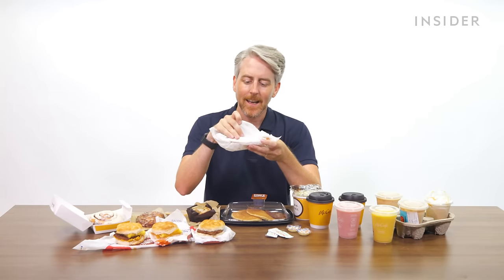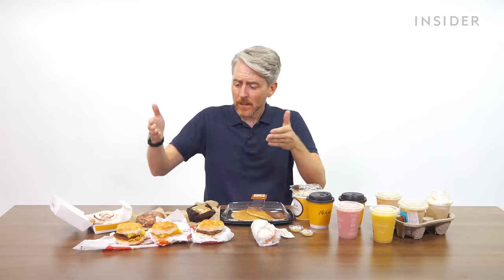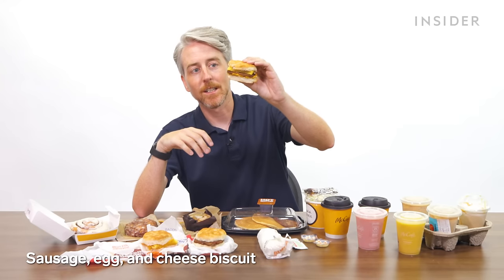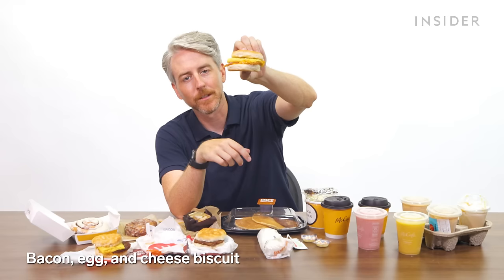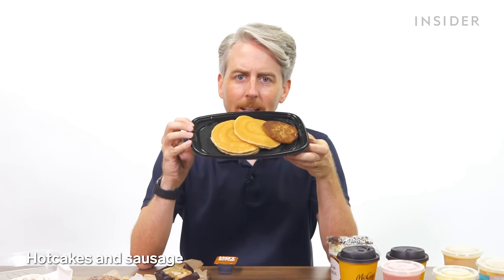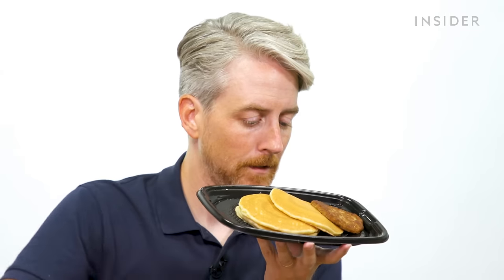Breakfast time in the U.S. There's a breakfast burrito with neon yellow egg and Mexican-style salsa. Biscuit sandwiches include sausage, egg, and cheese — with a fluffy folded scrambled egg — and bacon, egg, and cheese. There's also just sausage and biscuit. For sweeter options, there are regular-sized hotcakes and a hotcake and sausage combo, served with syrup and butter.